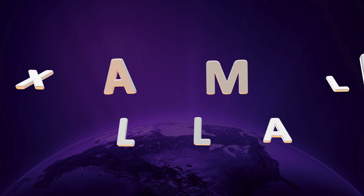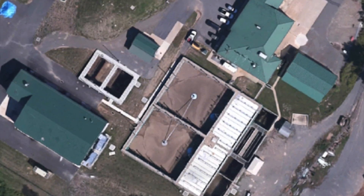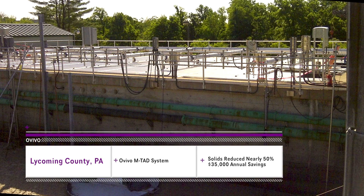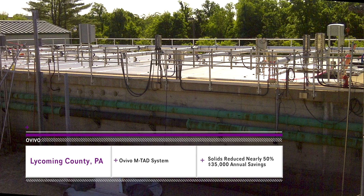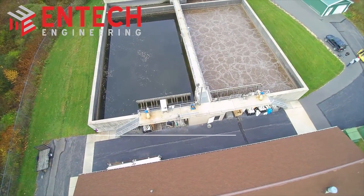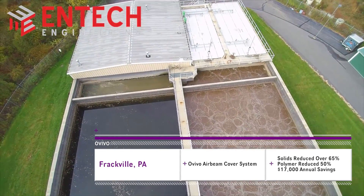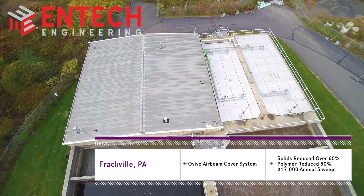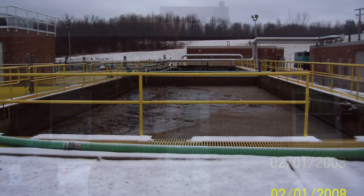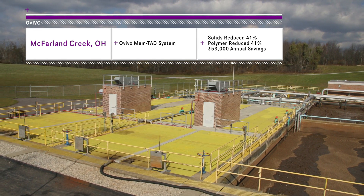Here are some examples of facilities that retrofitted with an Ovivo aerobic digestion system and reduced disposal cost. Lycoming County retrofitted their previous aerobic digestion system with an MTAD process — shown are the savings in disposal cost. Frackville retrofitted their previous aerobic digestion tanks with an Air Beam Cover Aeration System — shown are the savings in disposal cost and polymer usage. McFarland Creek retrofitted their previous aerobic digester tanks with a membrane-thickened aerobic digestion system — shown are savings in polymer and disposal costs.